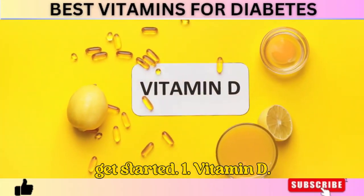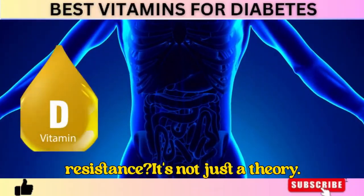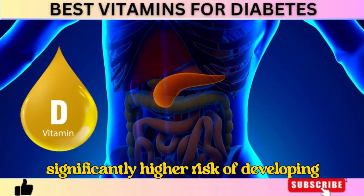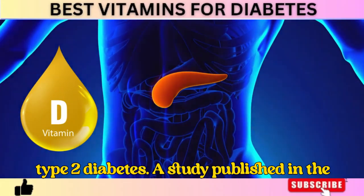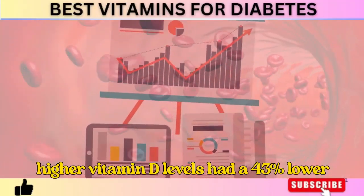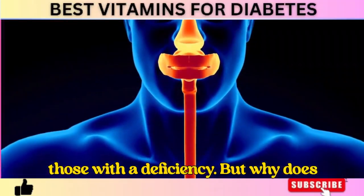Number 1: Vitamin D. Would you believe that a vitamin D deficiency can actually cause insulin resistance? It's not just a theory. Multiple studies have found that people with low vitamin D levels are at a significantly higher risk of developing type 2 diabetes. A study published in the Journal of Clinical Endocrinology and Metabolism found that individuals with higher vitamin D levels had a 43% lower risk of developing diabetes compared to those with a deficiency.